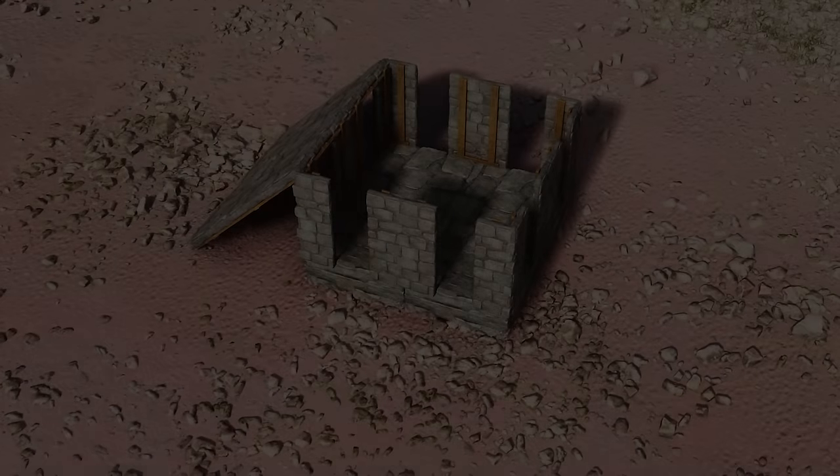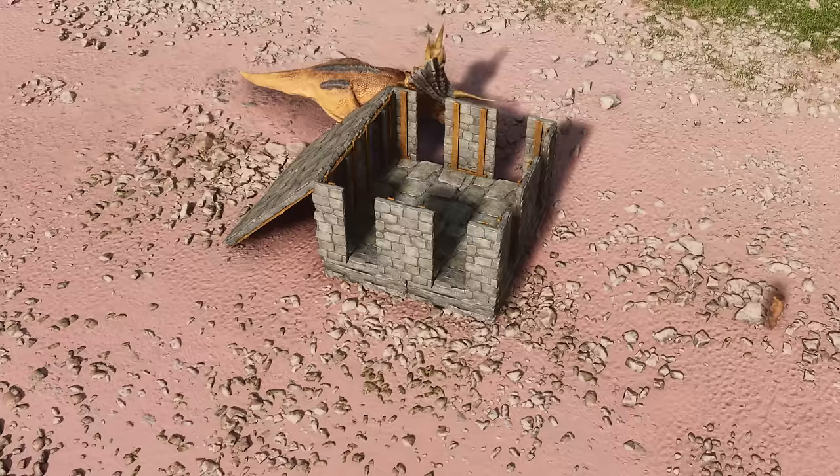If you've tried using a trap in Ark Survival Ascended you might have experienced something a bit like this. Why does this happen and what can we do about it? Stick around because that's what we're going to find out in this video.